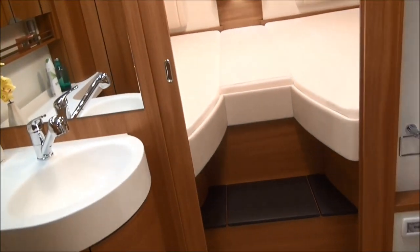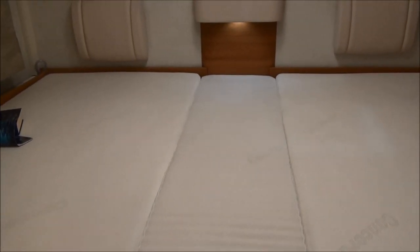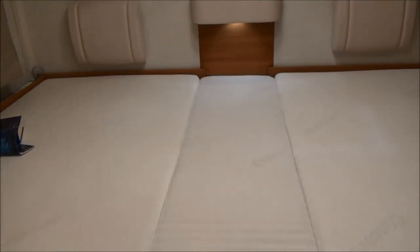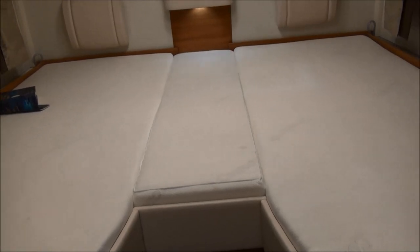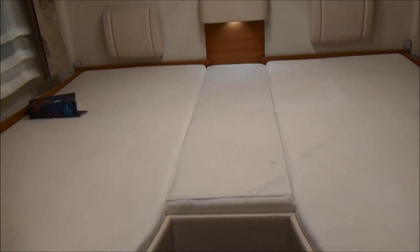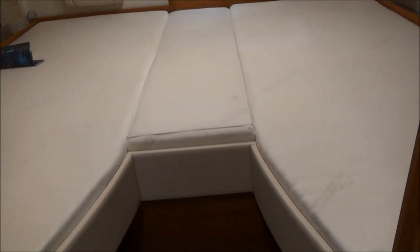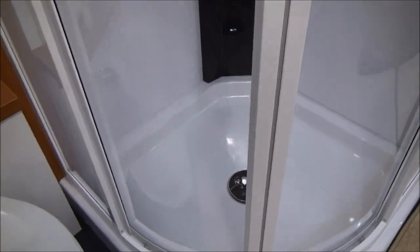Coming into the bedroom now — the bed is very low, so it should be easy to get into. I'm usually focused on beds being higher to create more garage space, but we're already pretty high, and you saw the garage — you don't need any more space there. This gives a huge amount of sleeping space. The toilet is porcelain, looking quite similar to a domestic toilet.